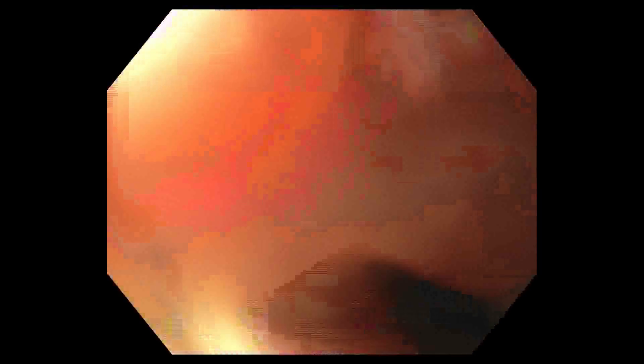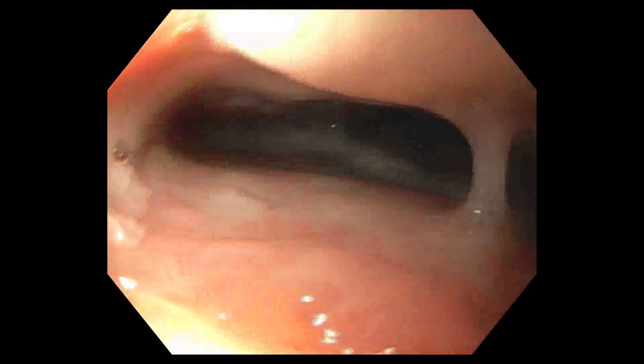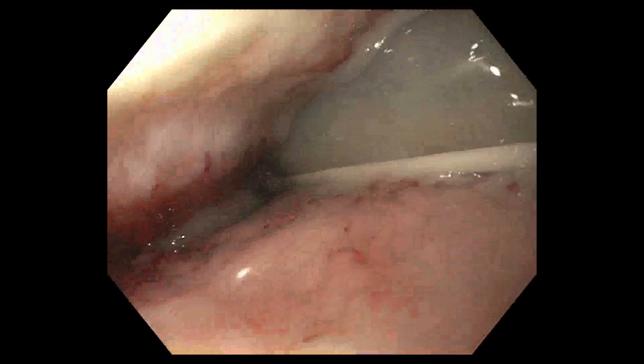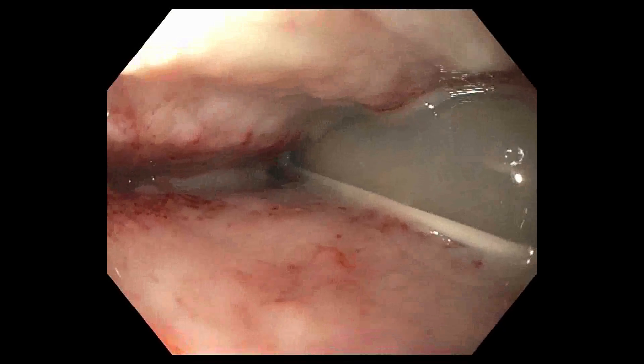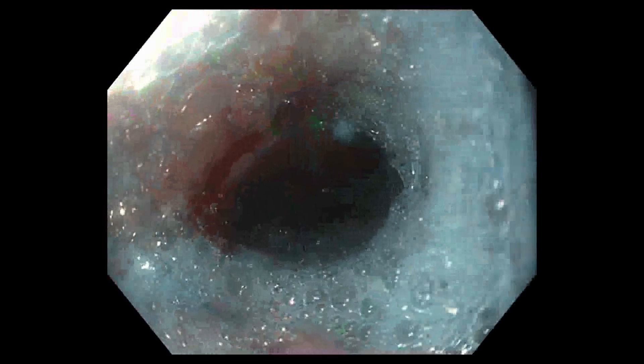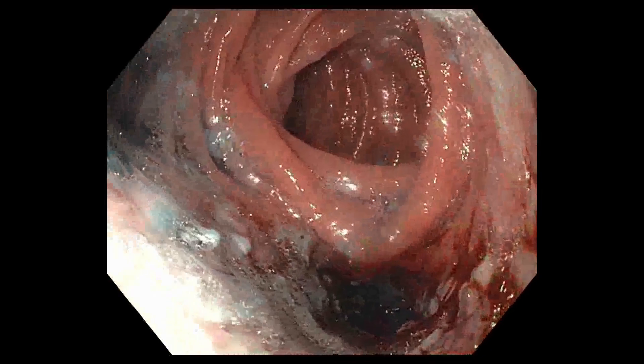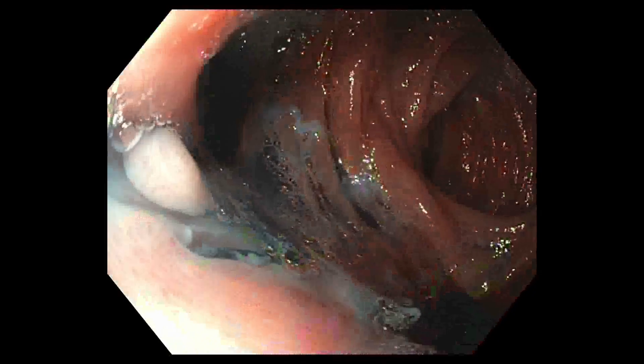At subsequent endoscopy, the old stent was removed and the dehiscence was evaluated. The endoscope passed easily into the pleural cavity, visualizing the chest tube. Lavage of the pleural cavity was repeated using a total of 500 cc of 1.5% hydrogen peroxide and normal saline with scant indigo carmine, also used to observe the changing color of the chest tube output and determine if this cavity was actively being drained.